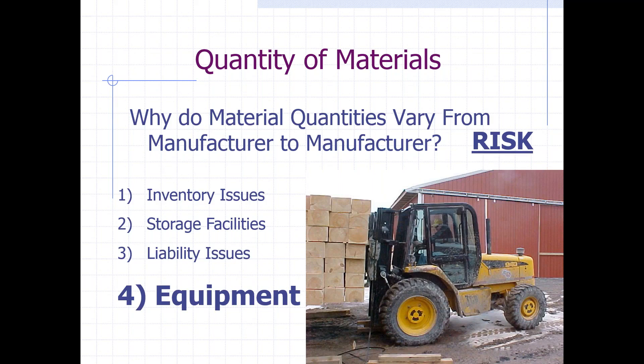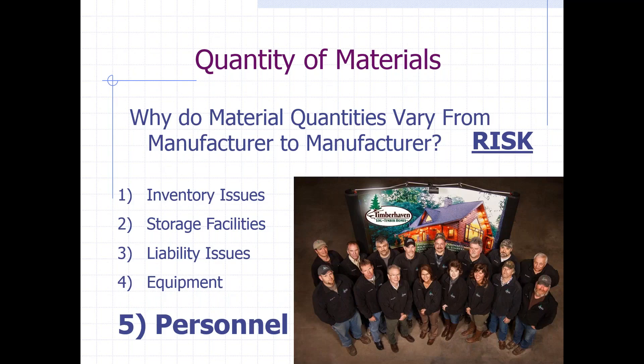The next would be equipment. As a manufacturer, the more materials they supply, the more equipment is needed to receive materials from vendors and load them out to you, the end user. It's not inexpensive — it's definitely an investment requiring many pieces of equipment. And some companies simply don't want to manage a sizable payroll, so they may limit the amount of materials they supply in their log or timber home packages.